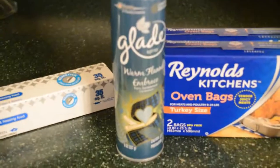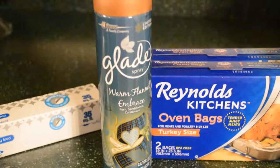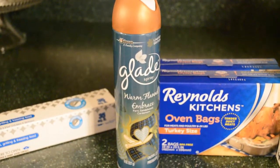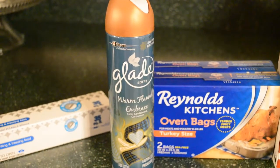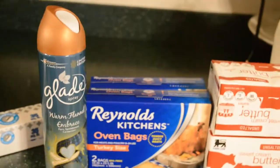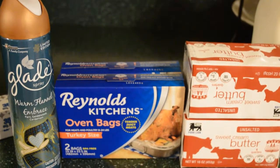If you guys see this, it's called the Glade Flannel Embrace smell. I love it, my husband loves it — I just sprayed it for him and he thought it was really nice. So it's kind of a unisex, unigender smell, and I think it's great for Thanksgiving and Christmas. It smells really nice — go try it.